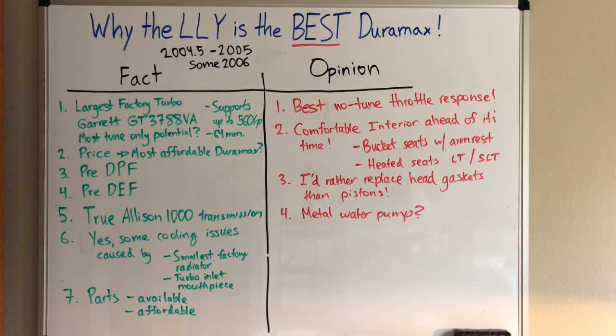You'll have to fact-check me on number four, but I believe the LLY still has the water pump with metal impellers. The LBZ switched to plastic impellers. Number five: this truck is reliable — it has been reliable — and I believe most other Duramax generations are too. But I believe the LLY is one of the most reliable.